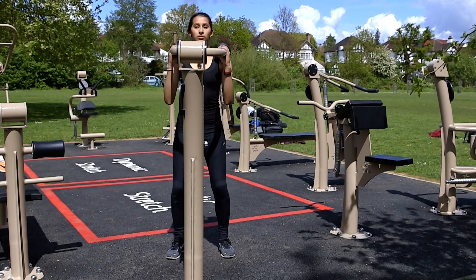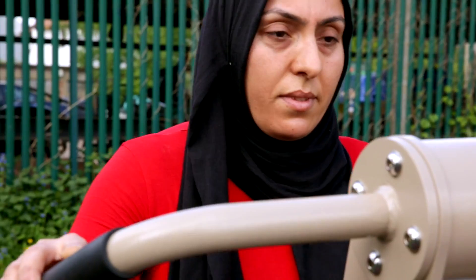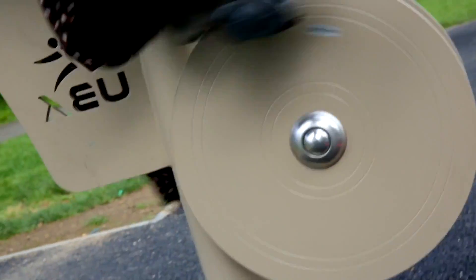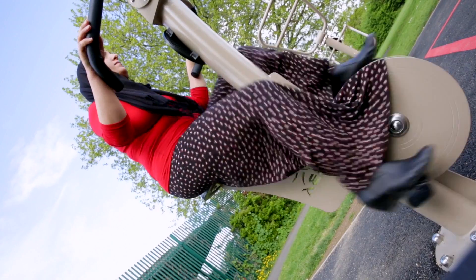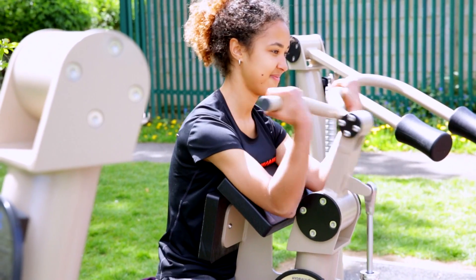People who perhaps feel a bit prohibited about going into traditional gyms are able to come and work on their own, in their own time, and not feel threatened by other users that are fitter or using heavier weights — you can actually control your own progression of fitness.